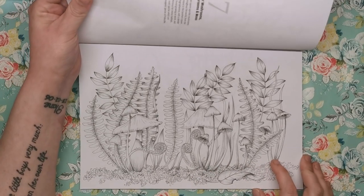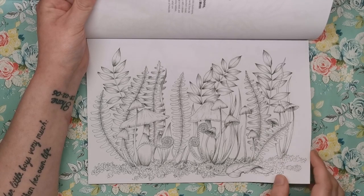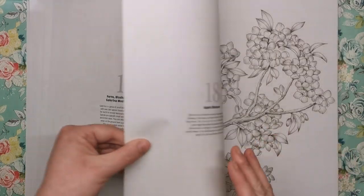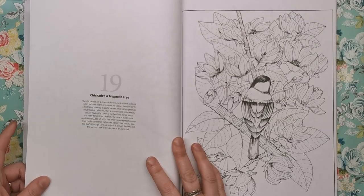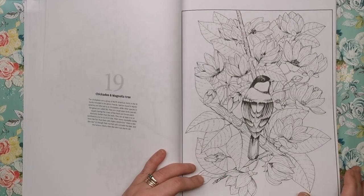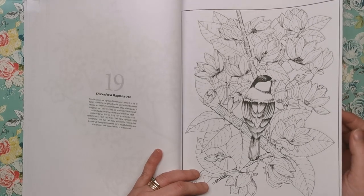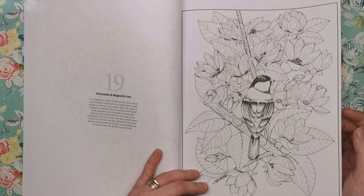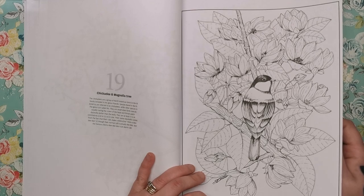This one is ferns, blusher mushrooms, gallerina mushrooms and moss — really pretty. Then we've got apple blossom with really sweet little petals. This is the chickadee and magnolia tree. The chickadees are a group of North American birds in the tit family. Species found in North America are referred to as chickadees, while other species in the genus are called tits. They are small-sized birds usually having the crown of the head and throat patch distinctly darker than the body. I call my kids my chickadees — I guess that's where it comes from!